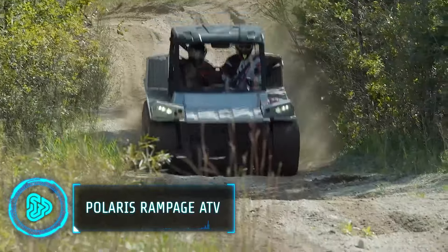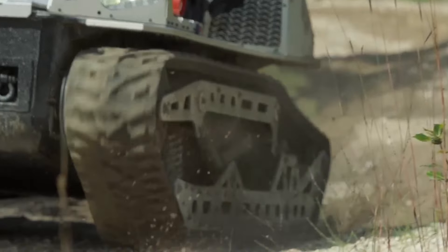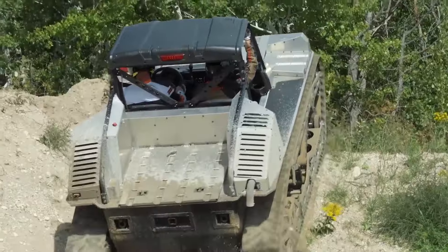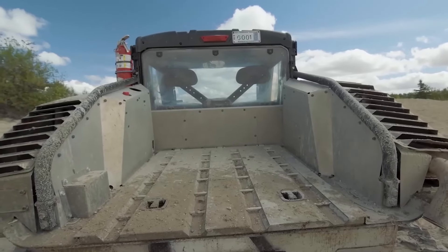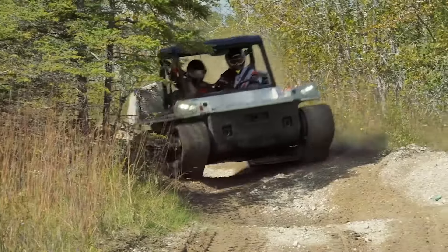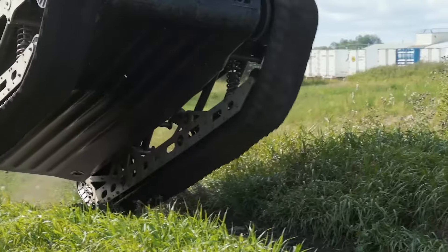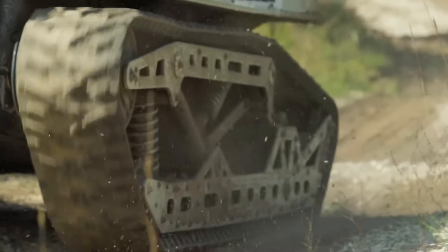This all-terrain vehicle is a sport utility hybrid designed for a blend of work and play. Its powerful 999cc twin-cylinder engine delivers strong acceleration and ample power for hauling loads or tackling challenging trails. With a towing capacity of up to 540kg, features like on-demand all-wheel drive, 27-inch tyres and 13 inches of ground clearance ensure off-road capability. This vehicle can bridge the gap between workhorse and recreational machine.